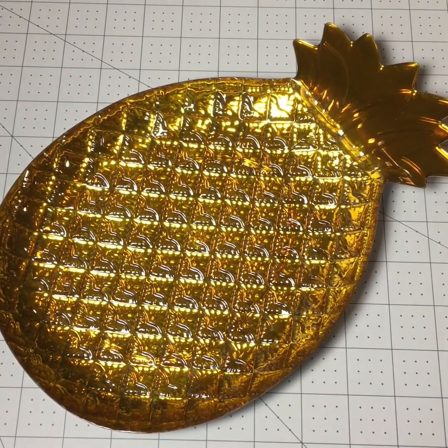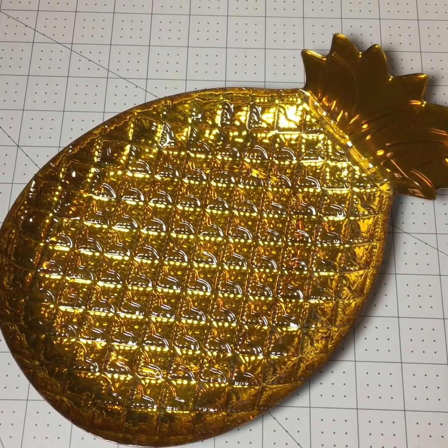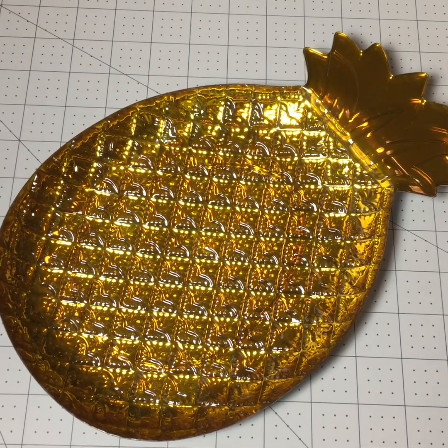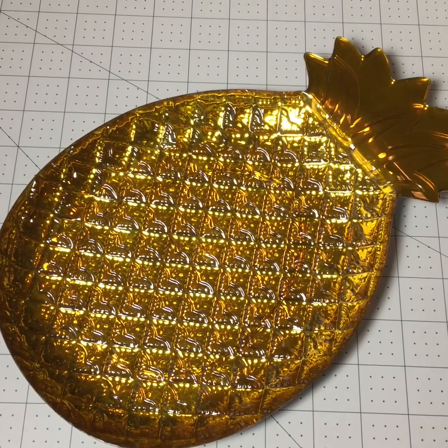I also bought this pineapple tray in gold. They had it in some other colors — I think red or orange and green — but I only got the yellow one because I thought it was the prettiest.